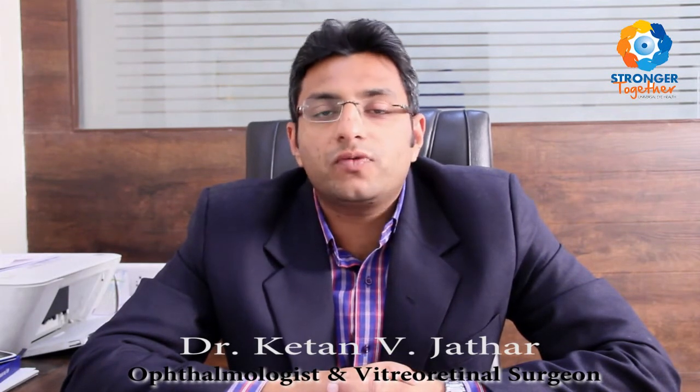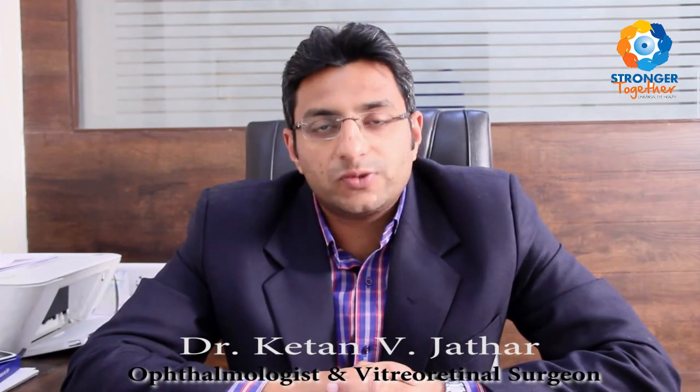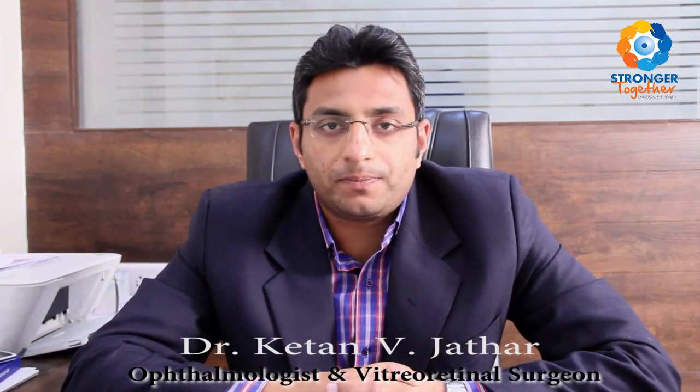What are the treatment options for diabetic retinopathy? If there is swelling in the center part of the retina, injections are advised on a monthly basis to halt the progression of vision loss and even improve vision to some extent. A laser may also be needed to prevent progression of swelling. If new blood vessels have formed, extensive laser is required to prevent further vision loss. If there is bleeding inside the eye and a pull on the retina, an advanced surgery known as vitrectomy is required to clear the blood and remove the pull. These vitrectomy surgeries are carried out by retinal surgeons.